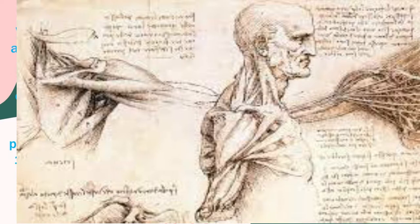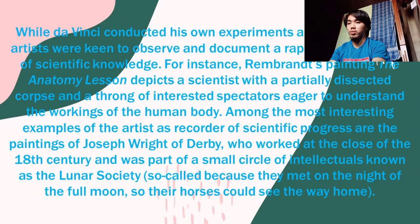Among the most interesting examples of the artist as recorder of scientific progress are the paintings of Joseph Wright of Derby, who worked at the close of the 18th century and was part of a small circle of intellectuals known as the Lunar Society — so-called because they met on the night of the full moon so their horses could find their way home.